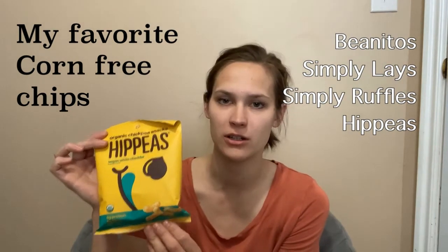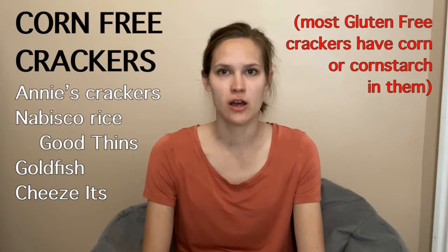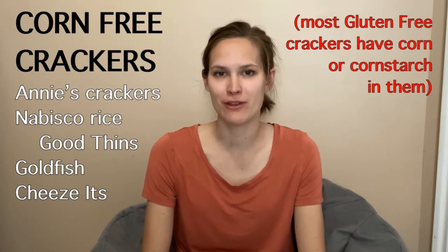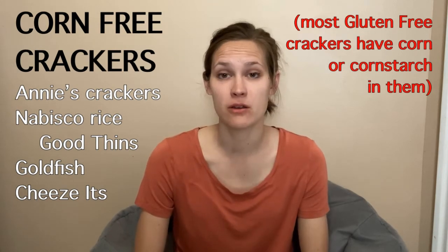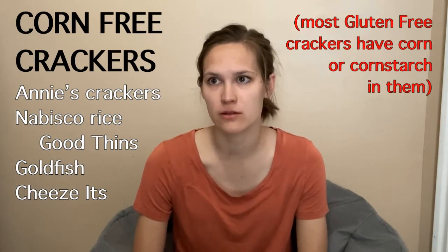For crackers, cornstarch is one of their favorite things to put in there. I buy the Nabisco Good Thins for my son — just the regular rice cracker ones. If you love syrup on your pancakes, you're going to have to switch to 100% pure maple syrup, because any other maple syrups will have corn syrup in them. You're also going to have to look for corn-free cookies, because a lot of cookies are made with cornstarch or high fructose corn syrup.